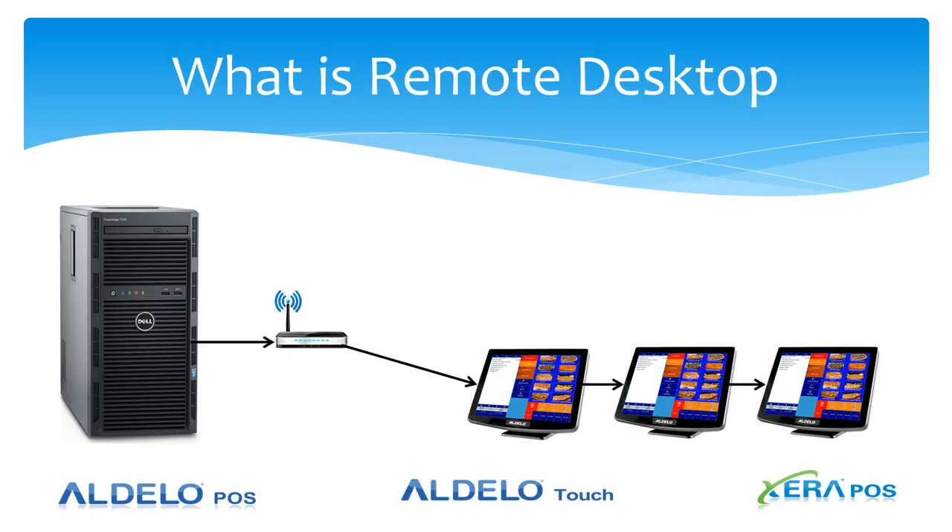This would allow you to go beyond the 10-terminal limitation that you currently have with Adela POS going into larger installations. The reason being, a terminal services or remote desktop connection to the database — if you have multiple terminals on that connection — it only still counts as one connection to the database.